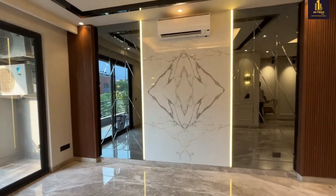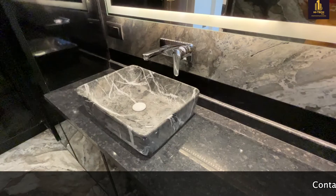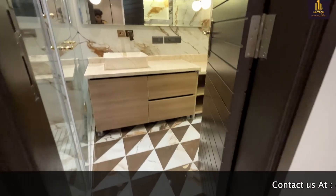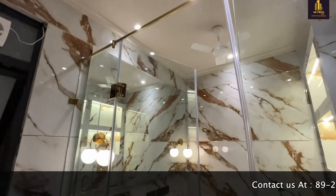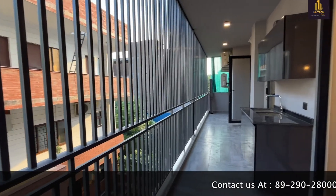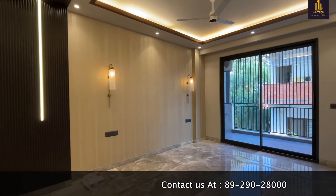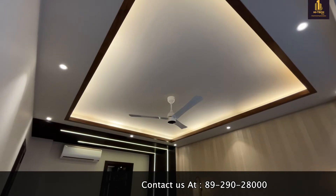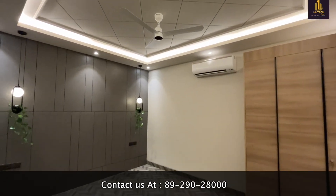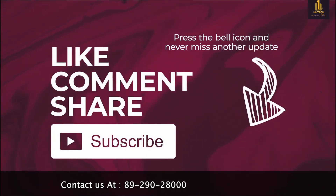I hope you have loved the tour of this property. If you really want to visit, please contact us at 89290 28000. Two middle floors are left — call us for the prices. If you're looking for other properties in different locations or different square yards, we'll help you find the right property according to your budget, preference, and location. Please like, share, comment, and subscribe to the channel. High Tech Group will be bringing these kinds of videos each and every week. This is Raman Sharma signing off — bye, take care.